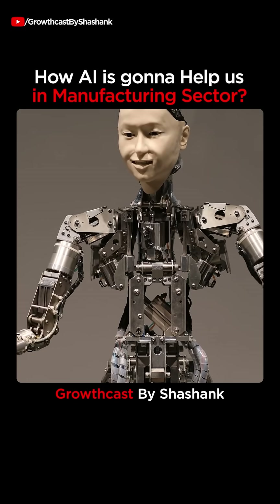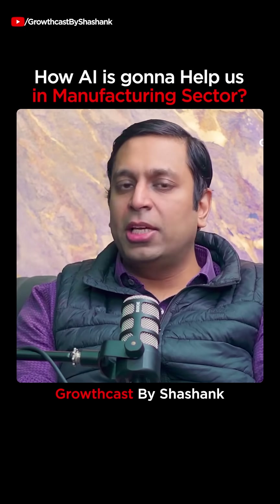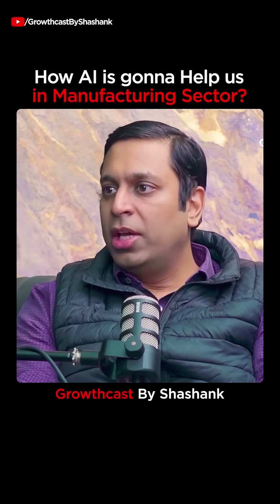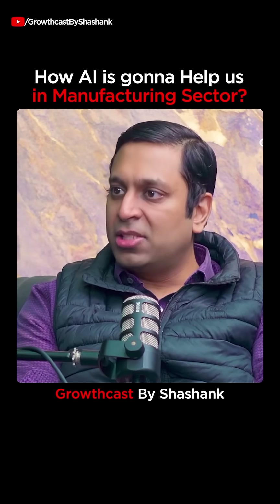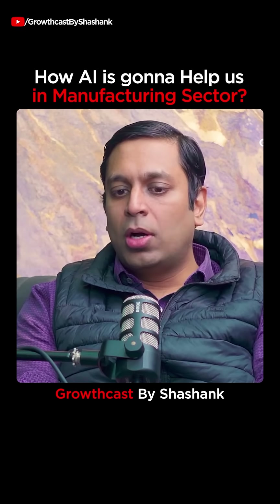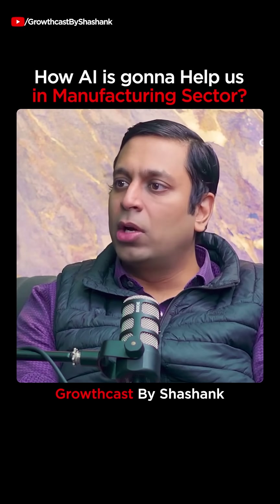In AI manufacturing, there are humans checking for defects in the end process. Humans checking for a defect or machine checking for a defect — there is a world of difference.